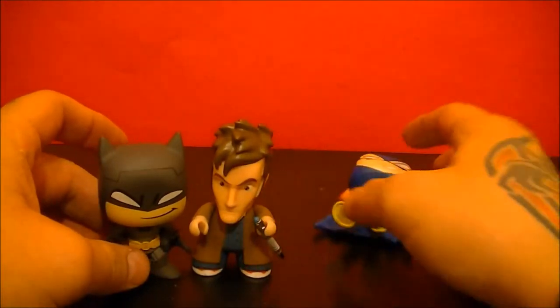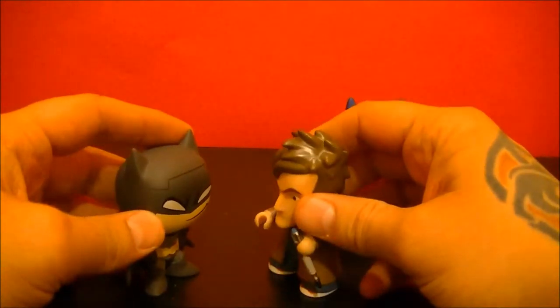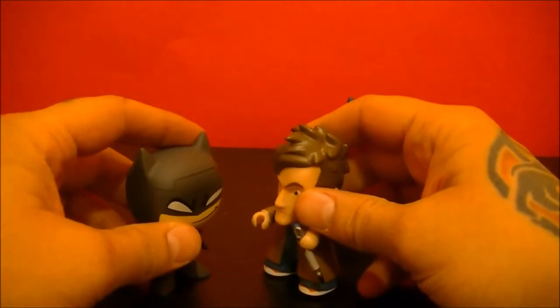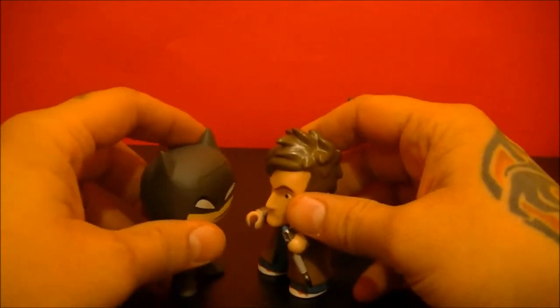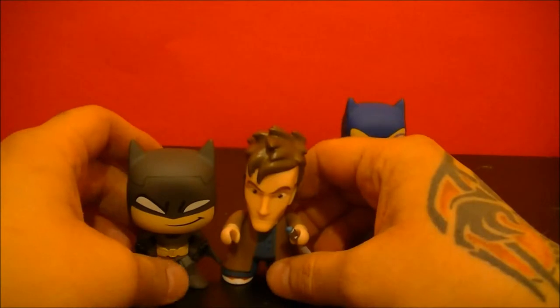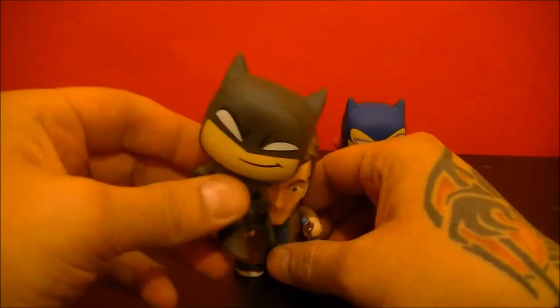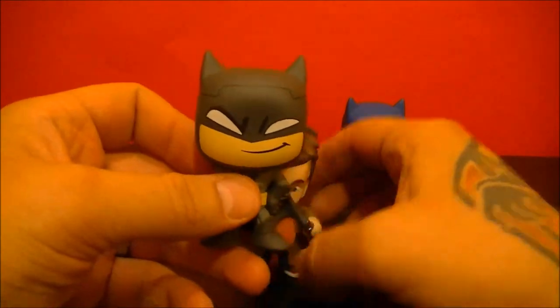Just to give you a size comparison with what we've done before — the Doctor Who ones are just a touch bigger than our mysterious Man of the Night.